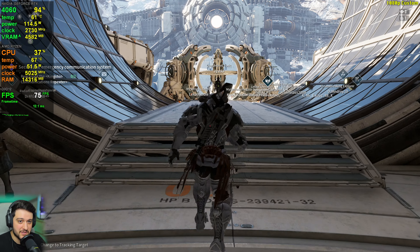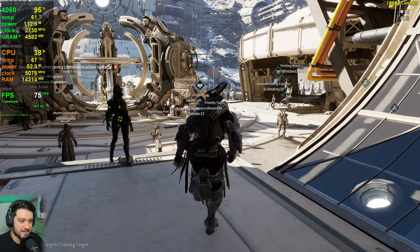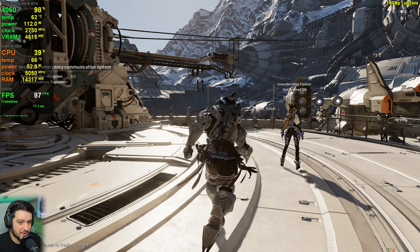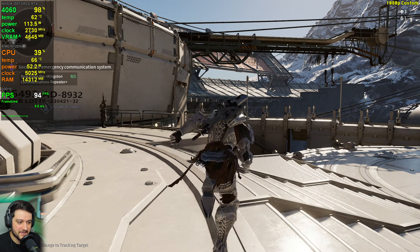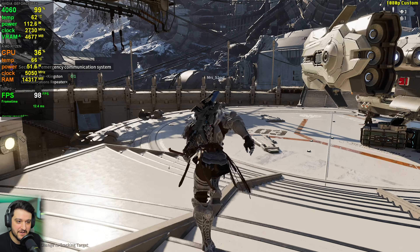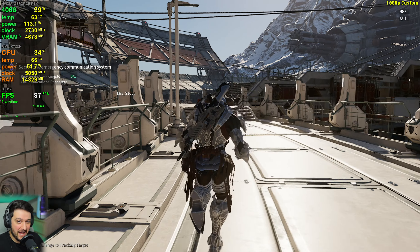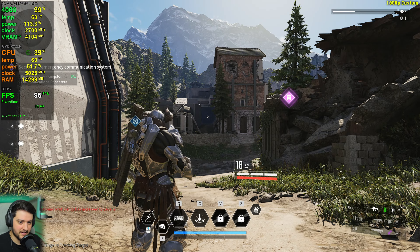It's interesting that GPU usage isn't at 99% utilization in that crowded area. I don't think it's a CPU bottleneck, because a 7800X3D equivalent can't be bottlenecking a 4060. But in areas with fewer people, GPU utilization does go up to 99%, so it could actually be a CPU bottleneck. Let's start counting FPS.